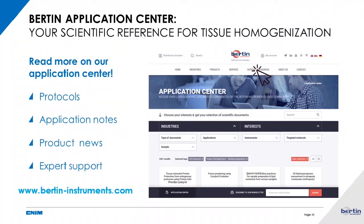These were just a few examples of our studies. If you are interested in optimizing your sample preparation for nucleic acid workflows, I invite you to consult our website and in particular our Bertin Application Center, which contains hundreds of protocols and application notes from researchers using our products. I will now let our specialist product manager, François Dubert, conclude the webinar.